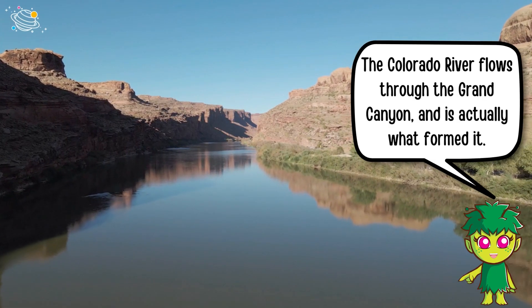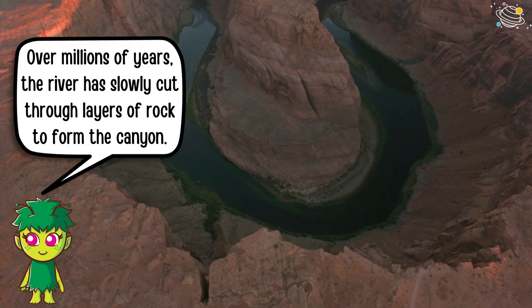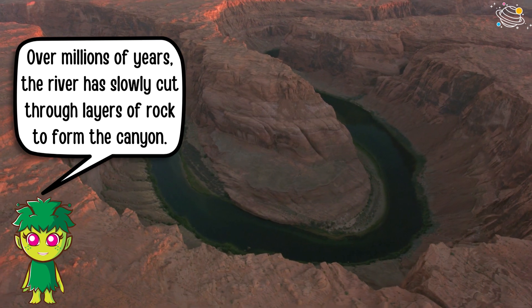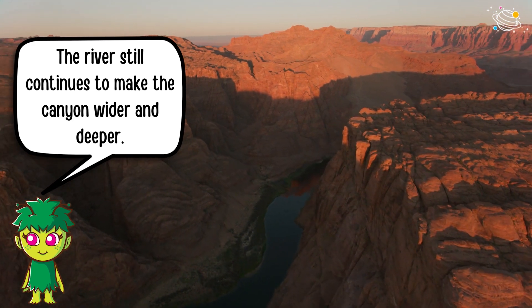The Colorado River flows through the Grand Canyon and is actually what formed it. Over millions of years, the river has slowly cut through layers of rock to form the canyon. The river still continues to make the canyon wider and deeper.